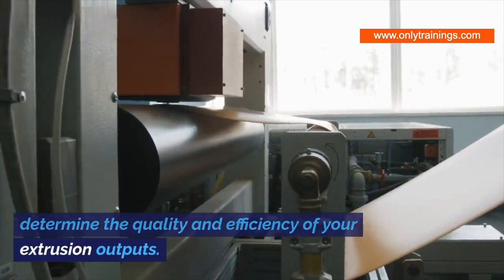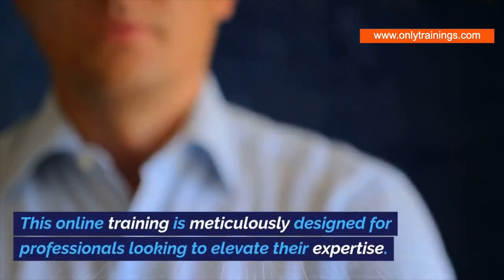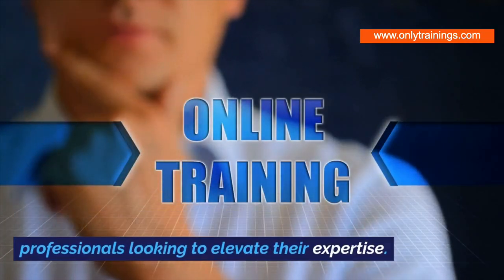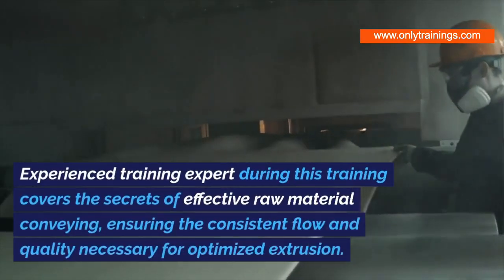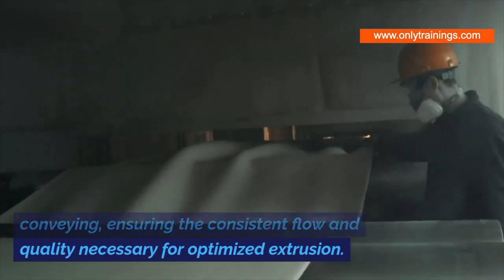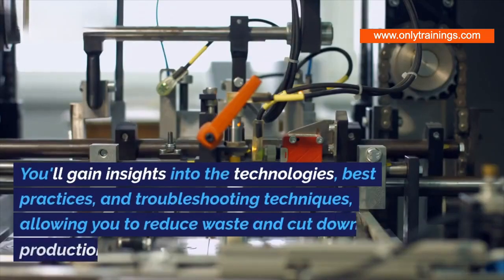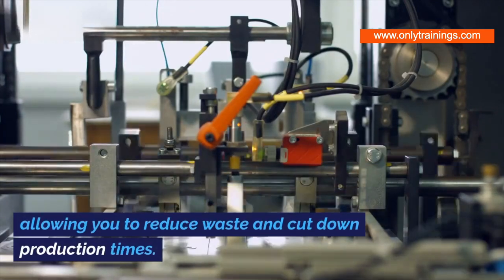These are critical components that determine the quality and efficiency of your extrusion outputs. This online training is meticulously designed for professionals looking to elevate their expertise. Our experienced training expert covers the secrets of effective raw material conveying, ensuring the consistent flow and quality necessary for optimized extrusion.